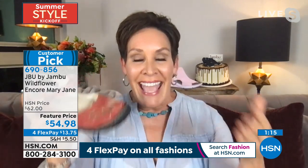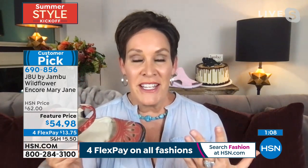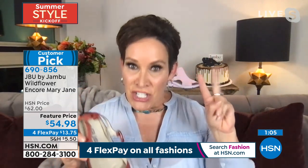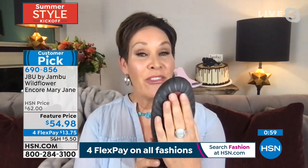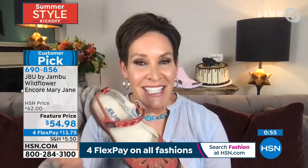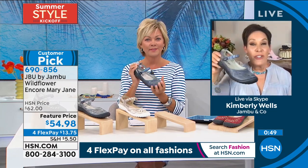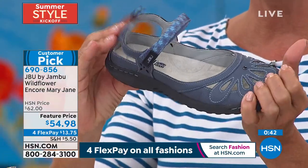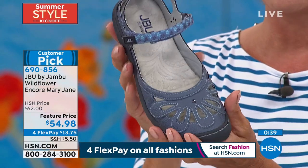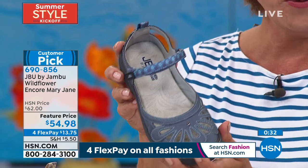Kudos to the HSN stylist team for bringing out the inherent fashion-forwardness of this brand. When we were in our 20s and 30s, fashion and comfort did not go hand in hand — but that's been the one mission for 13 years at Jambu: to combine fashion and comfort and give you all-day wearable styles. Everything about this is just a win. A great feature price on four or five flex — if you have an HSN card you can do that fifth flex. And don't forget you can save $40 on your first purchase when you get approved for that card.